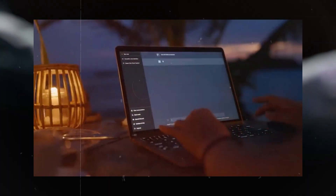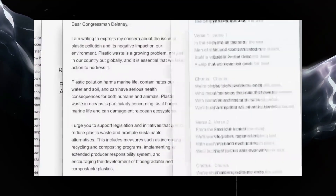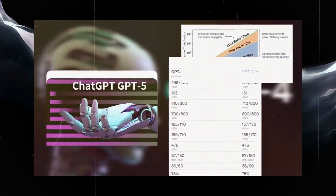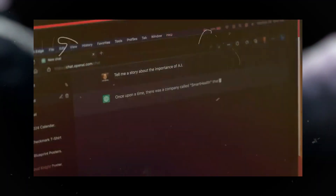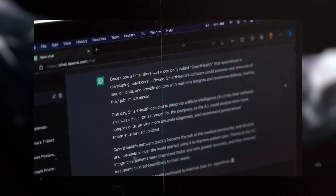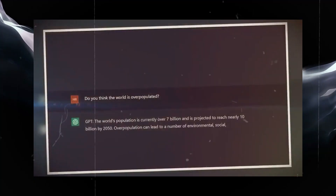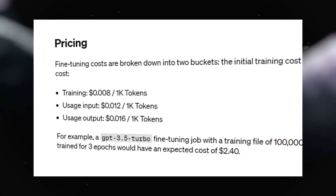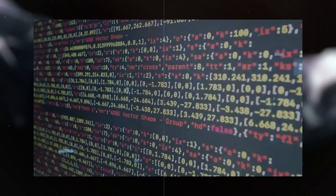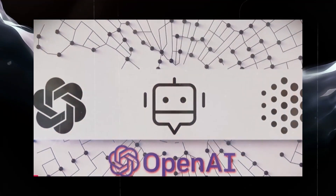Fine-tuning also lets you use shorter prompts. Instead of a long-winded instruction like 'Generate JavaScript code that prints Hello World at the console,' you could just say 'JavaScript Hello World' and get the same result. Shorter prompts mean faster API calls and lower costs. OpenAI charges based on the number of tokens processed in your input and output, and tokens are like tiny units of text, so the less you use, the more you save.